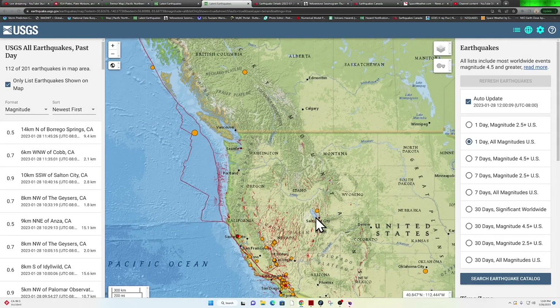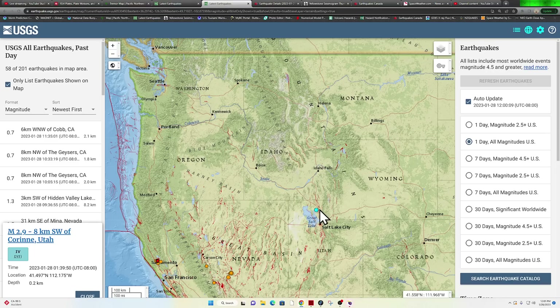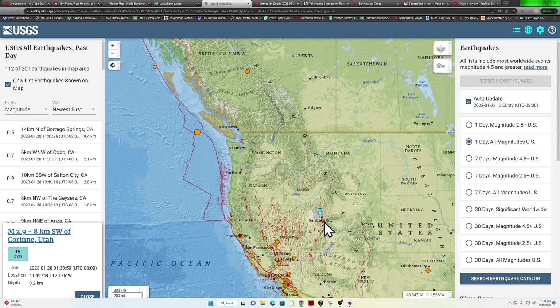Further interior into the North American Plate up against the Rocky Mountains, got a little bit of activity near Corrine, Utah — a 2.9 coming in just after midnight, north of the Salt Lake City area.